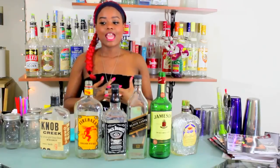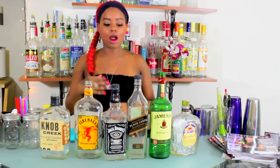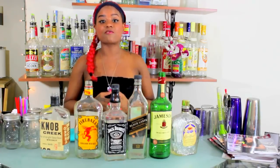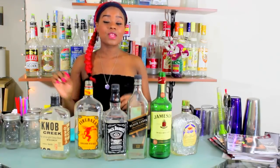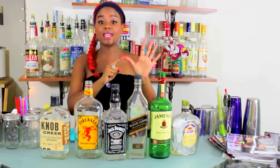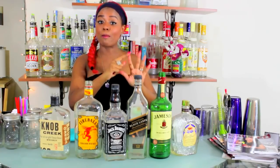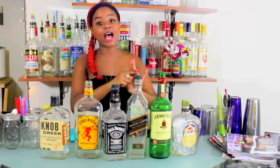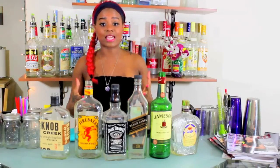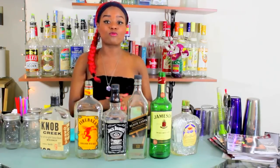Next we are going to talk about whiskey. Whiskey is an incredibly expansive category of alcohol with many different types, which can get a little overwhelming. To simplify, just think about the word BASIC — B-A-S-I-C. There are five categories of whiskey, and the word BASIC will help you remember them all. These are the five categories of whiskey that you will most likely have at your bar.